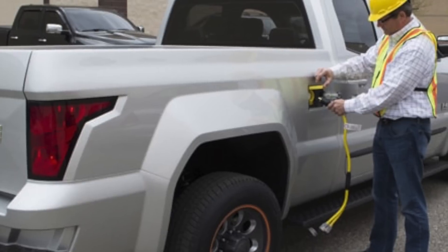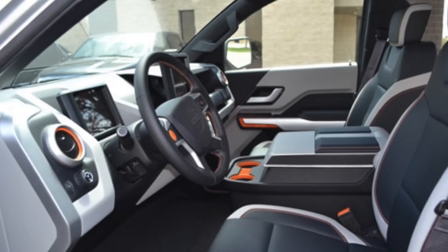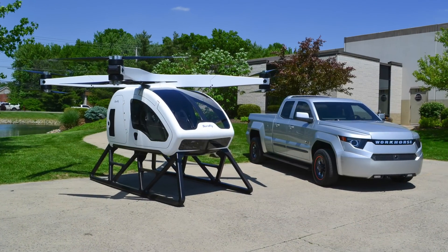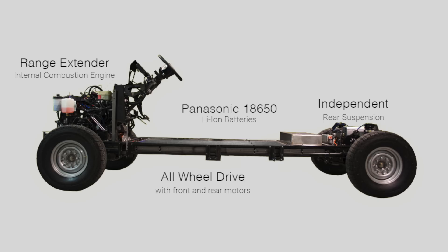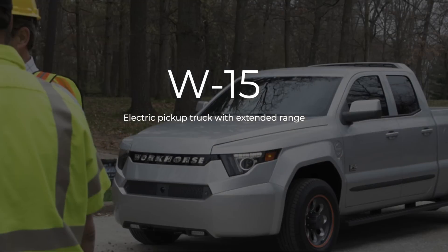Well, we do a lot of business building vehicles for fleets. And so we had a lot of utility fleets come to us and say, if we had a pickup truck that was electric and it had extended range, it would be something that we could really use. A lot of these guys are buying gasoline trucks and making them work, but it doesn't really suit their needs.